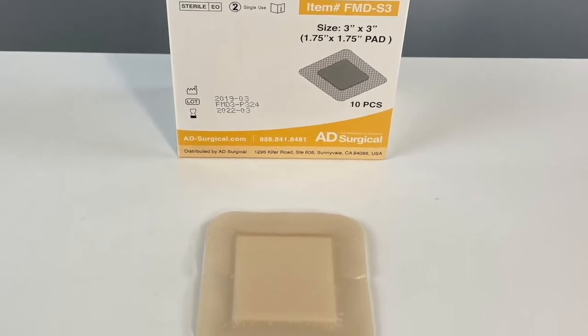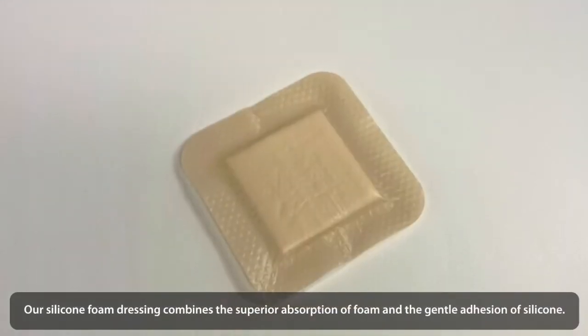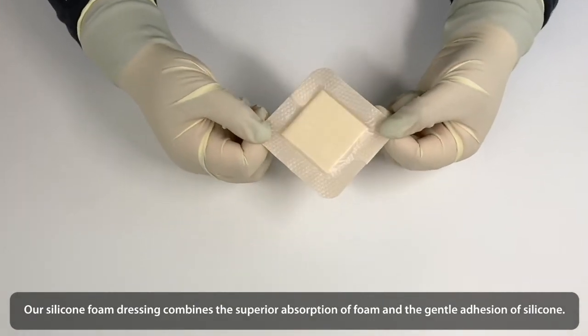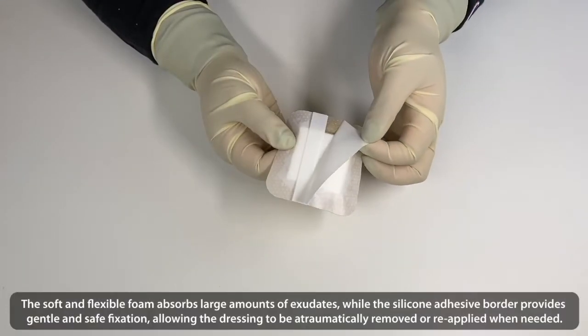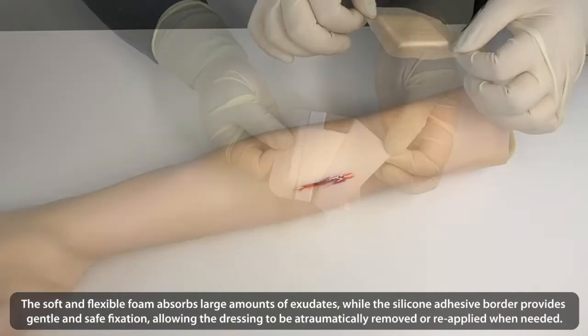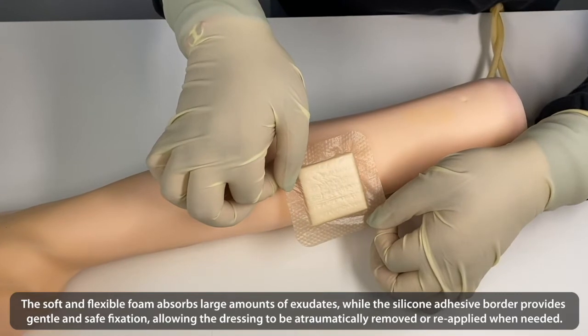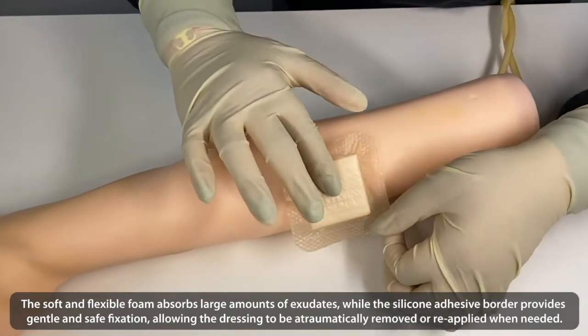Silicone Foam Dressings. Our silicone foam dressing combines the superior absorbency of foam and gentle adhesion of silicone. The soft and flexible foam absorbs large amounts of exudate, while the silicone adhesive border provides gentle and safe fixation, allowing the dressing to be easily removed or reapplied when needed.